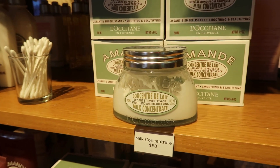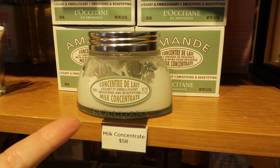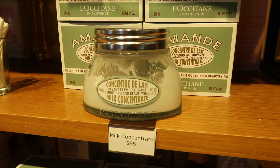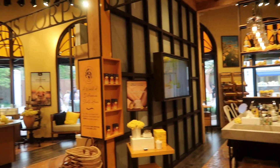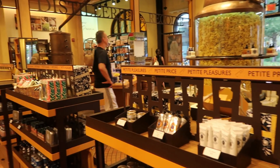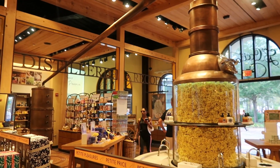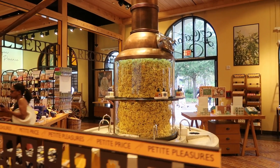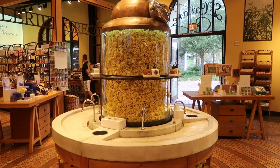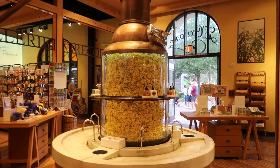Okay, this cream we're going to pick up — it's a must-have. It's a milk concentrate and it smells so good. I love this store and the way it smells. When you're at Disney Springs, stop in at the L'Occitane store — there's a big area where you can try shower gels and moisturizers, wash your hands. It's right here by the Pandora store.